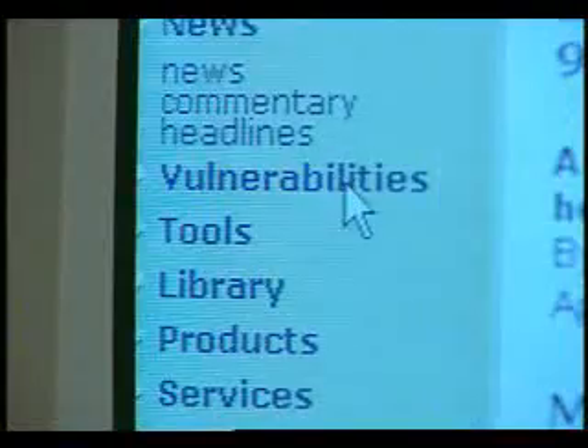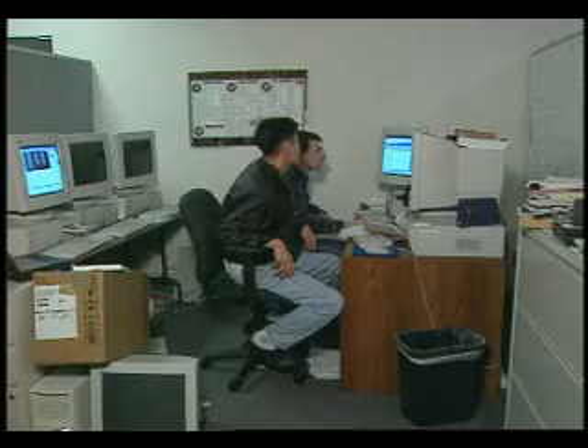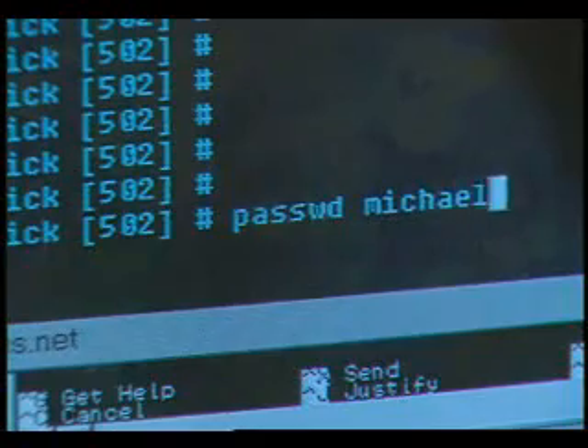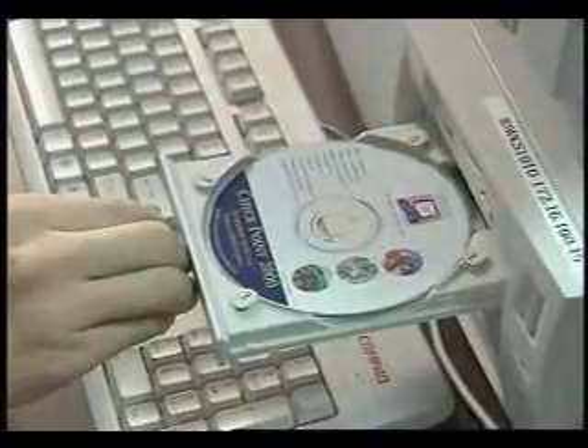The Insurance Information Institute says that since hackers will try to reprogram your computer to help their scheme to overload a site, there are steps you can take to avoid becoming an unwilling accomplice. These include: make sure your antivirus program is up to date to keep destructive programs off your computer, use a hard-to-guess password and change it frequently, and install a software firewall to inspect internet traffic coming into your computer.